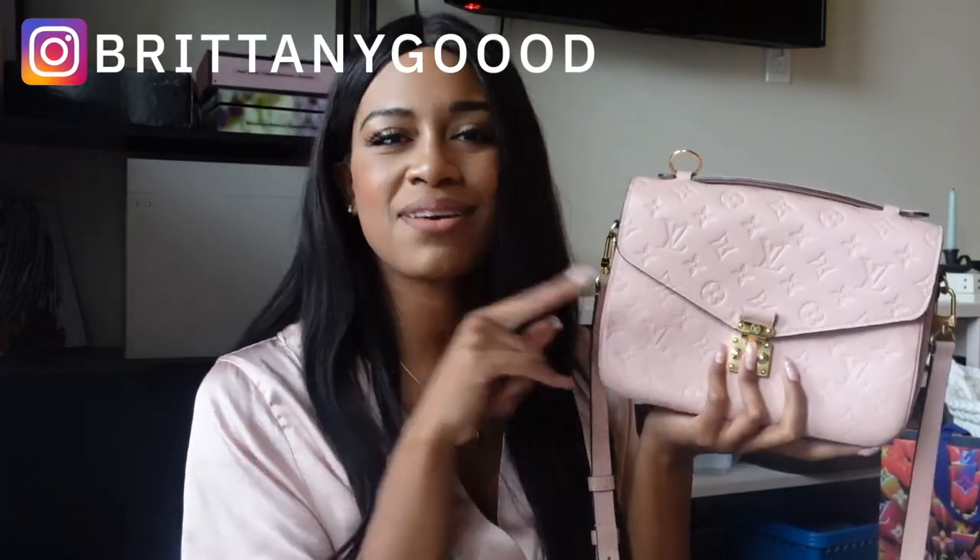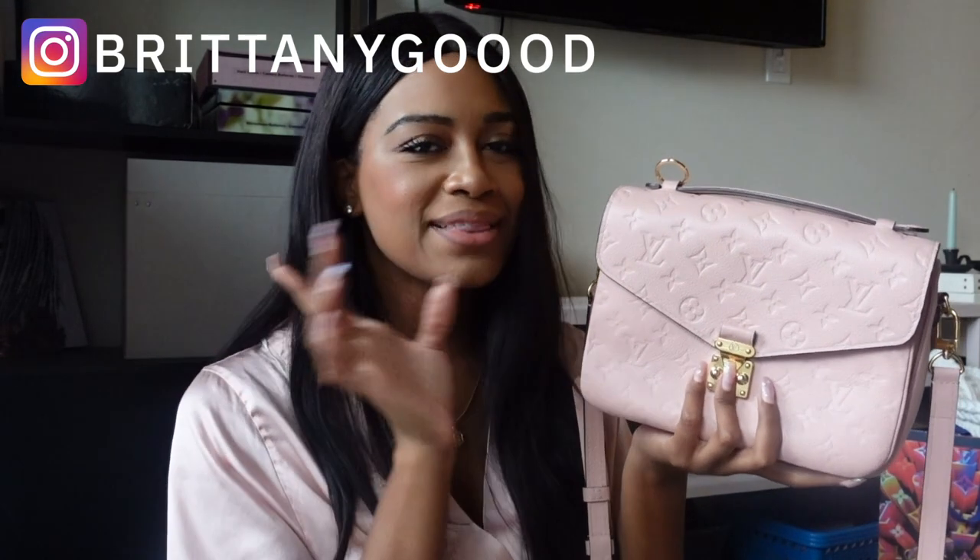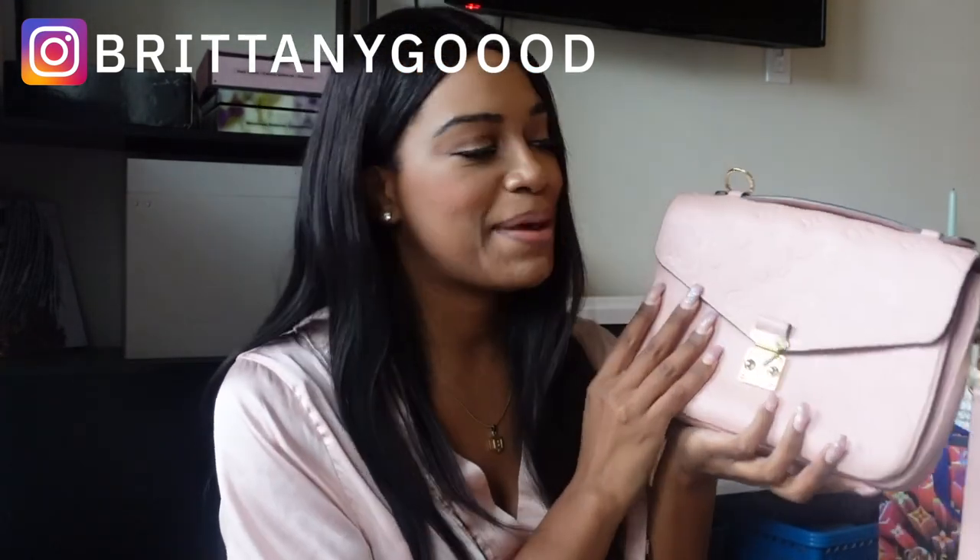The next bag is my Pochette Metis in Rose Poudre — it's the Empreinte leather. I purchased her from the LV Addicted Facebook group. It was really important for me to have this bag in my collection because first of all, it was a dream bag for me, and because a lot of my other pieces are more classic. So I wanted a showstopper — something that would just turn heads and really stand out when I wear her. I love this bag. She's my dream bag, she's my baby.